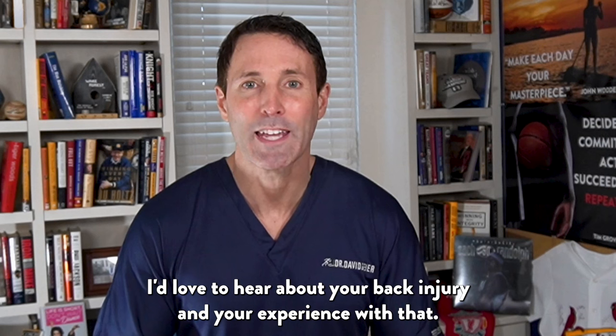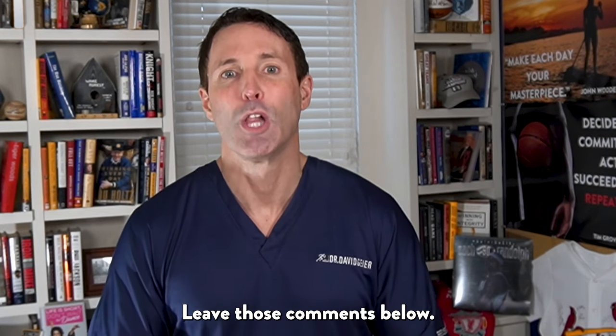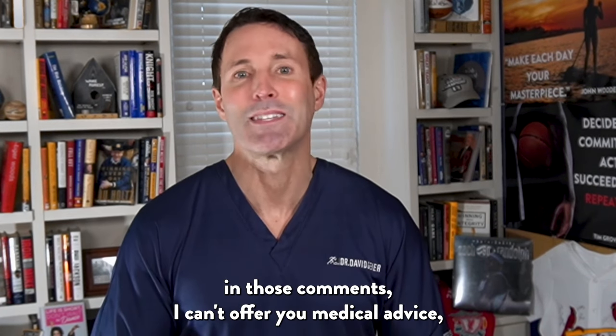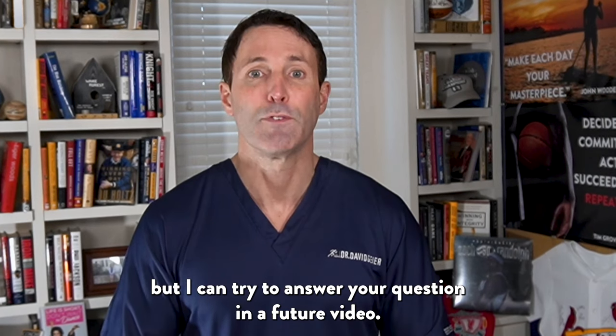I'd love to hear about your back injury and your experience with that — leave those comments below. Please understand, if you leave a question for me in those comments, I can't offer you medical advice, but I can try to answer your question in a future video.